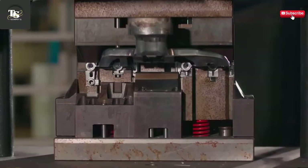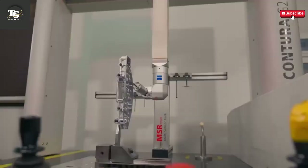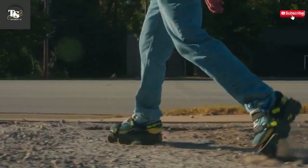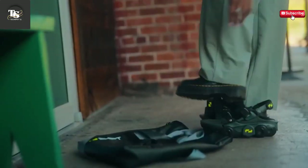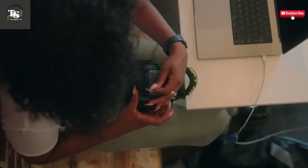These skates turn everyday commuting into an exciting and efficient adventure, all while giving riders full control and precise maneuverability, whether weaving through pedestrians, navigating tight corners, or gliding across open pavement. The Airtrick East skates maintain exceptional balance and responsiveness, crafted with comfort in mind.